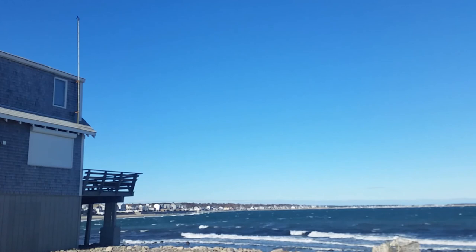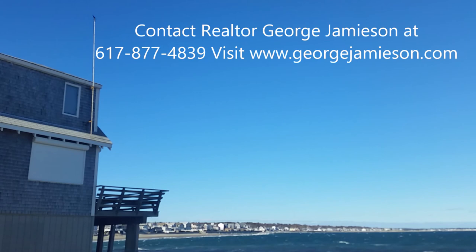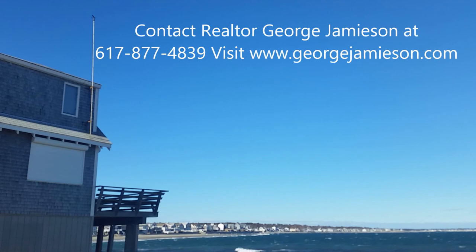Here's a really nice view of the coastline here in Scituate. You can see it's a little choppy out there today — it's mid-October and the breeze is getting cool.